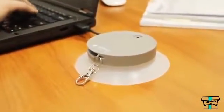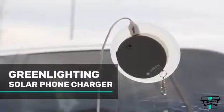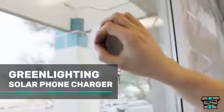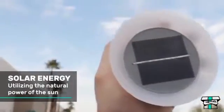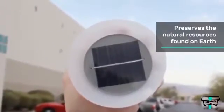Stay prepared no matter where you're traveling with this window-mounted solar rechargeable power bank from Green Lighting. The portable power bank features a 2,000 milliamp-hour lithium-ion internal battery that can provide a boost of energy for your smartphone or tablet device.